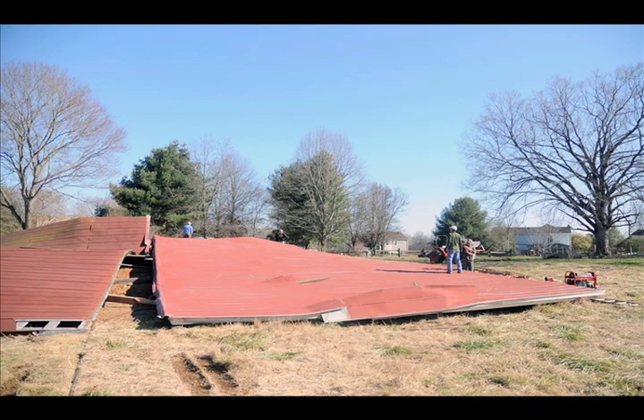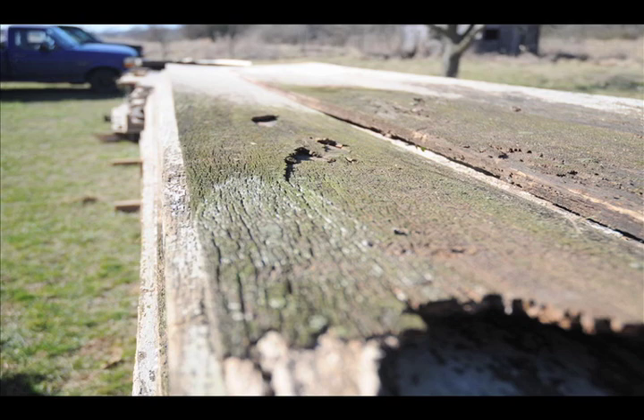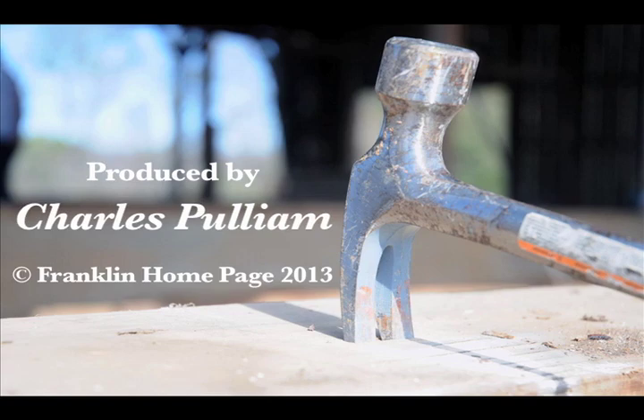Then we start the whole process again of getting on the crowbars, pulling the tin off, pulling the purlins off, and de-nailing the rafters. One thing for sure, it's a whole lot easier to do that than the way they put it up. There's a lot of heavy timber going into this old barn.